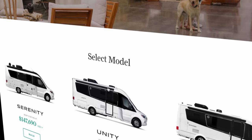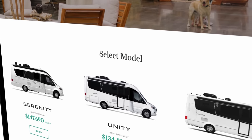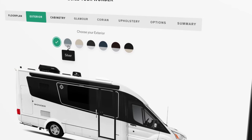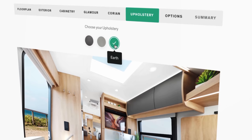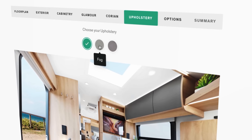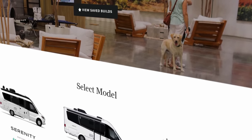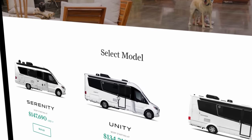Make sure you check out our Build and Price at the Leisure Travel Van website. Pick a motorhome, pick a floor plan, pick your colors, pick your options — leather, countertops, lithium battery upgrade — price it all out and send in for a quote.